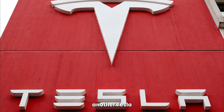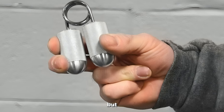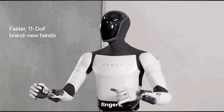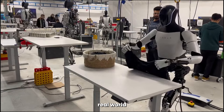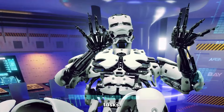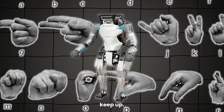And here's another Tesla edge — those hands. Atlas has grippers, which are okay, but Optimus has seriously precise fingers designed to handle real-world tasks. We're talking picking up dishes, typing, all sorts of intricate tasks. Atlas better learn some cool sign language if it wants to keep up.